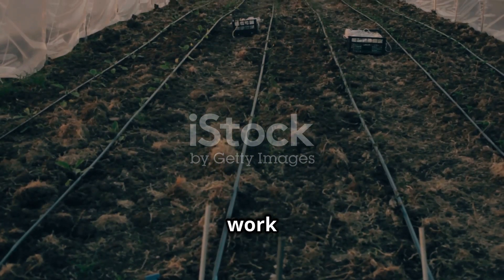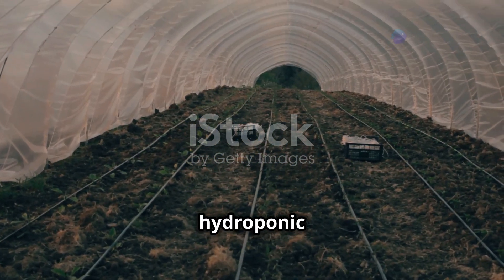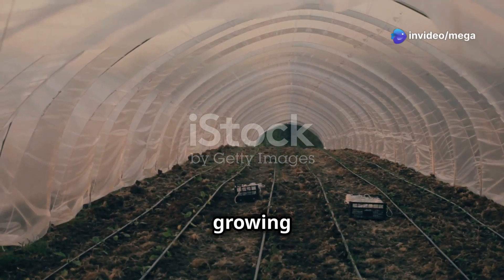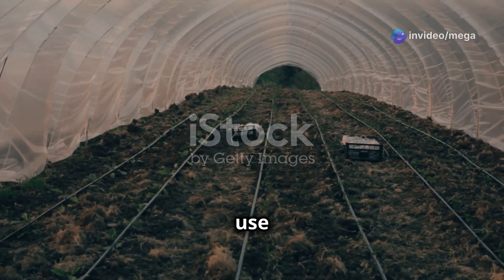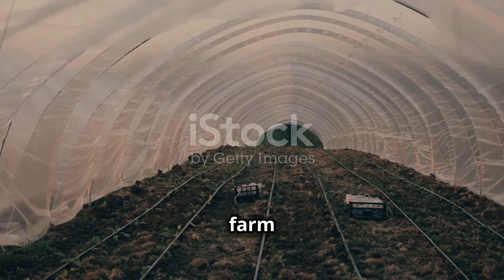All these parts work together like the brain and nervous system of your hydroponic farm, making the perfect growing environment for your plants. By using technology, you can grow more plants, use less resources, and make your hydroponic farm better.